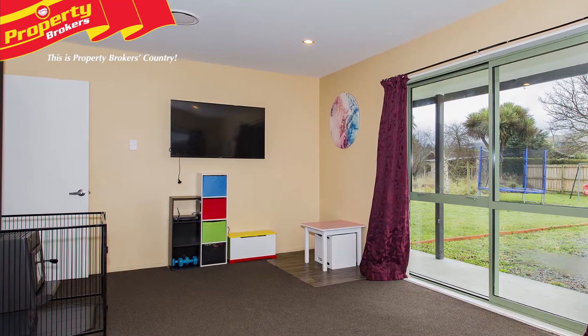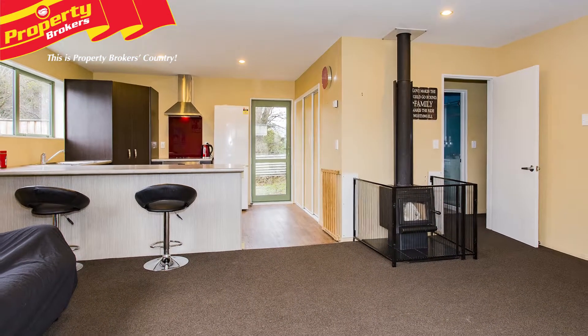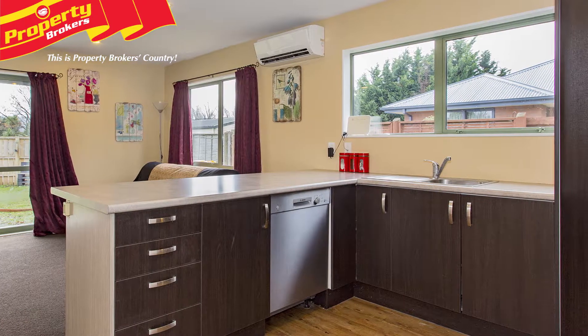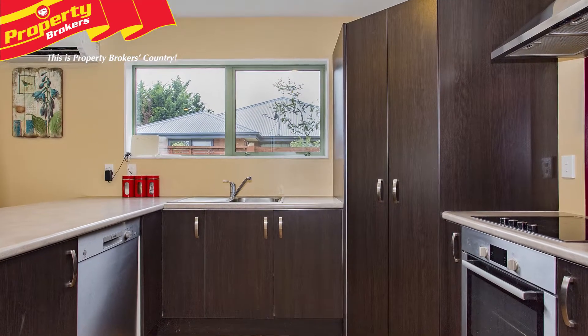The open plan living is north-facing, and the kitchen receives the morning sun. The modern, fully equipped kitchen has all the desirable appliances, including a dishwasher, range hood, electric hob, built-in oven, pantry, breakfast bar, good bench space, and attractive flooring.